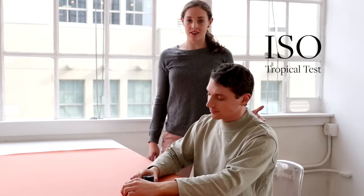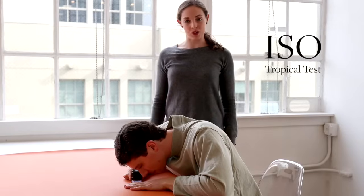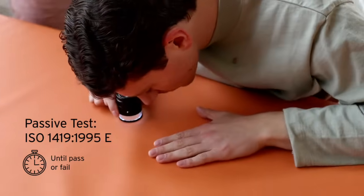In the ISO test, commonly referred to as the tropical test, the material is visually examined each week against a control sample, either for a preset number of weeks or until the product breaks down from the effects of the chamber.